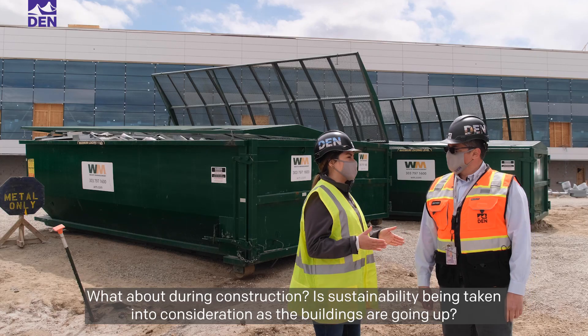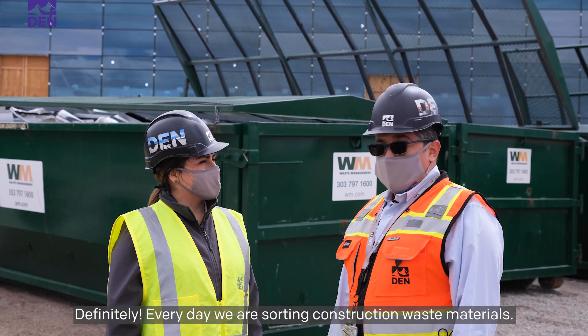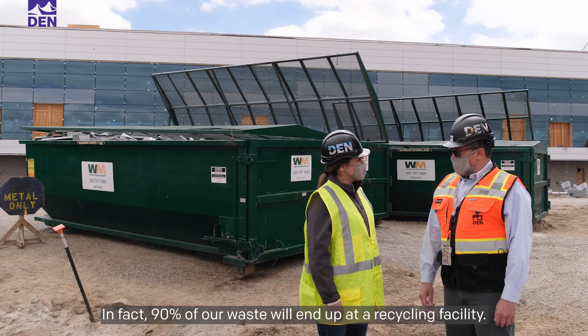What about during construction? Is sustainability being taken into consideration as the buildings are going up? Definitely. Every day we are sorting construction waste materials. In fact, 90 percent of our waste will end up at a recycling facility.